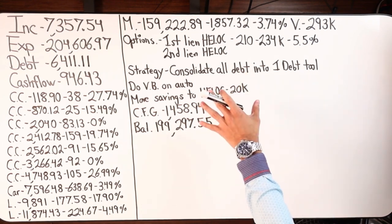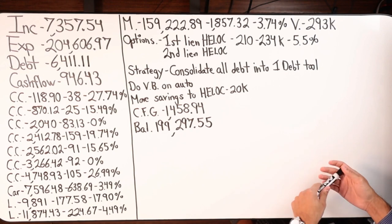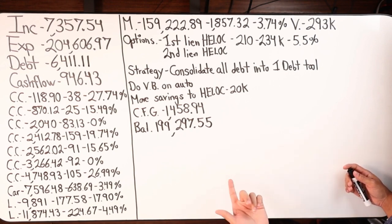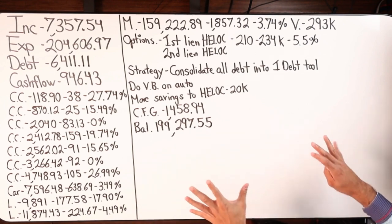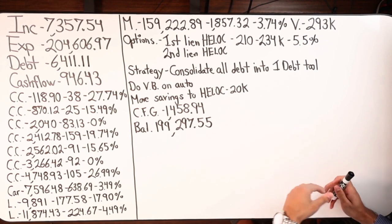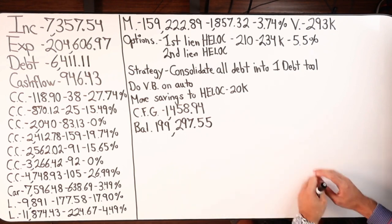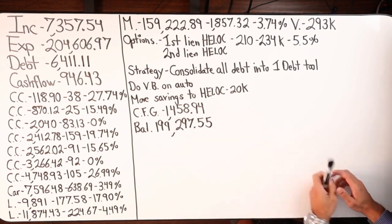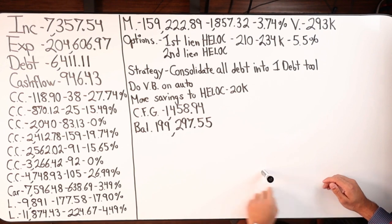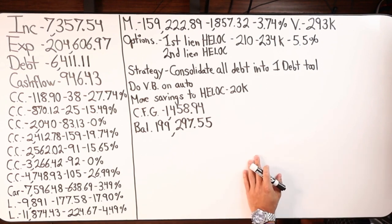So what kind of debt tool can we get? Our debt tools include credit cards, SPLOCs, HELOCs, all-in-one loans, first lien HELOCs, cash-value life insurance policies, secured lines of credit, and securities-backed lines of credit. The most obvious option based on the information shared is a home equity line of credit, either in first or second position. A first lien HELOC looks very attractive — we could put all the amortized debt into one tool and do velocity banking on automatic.